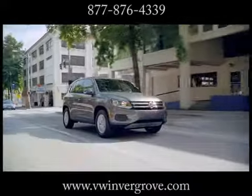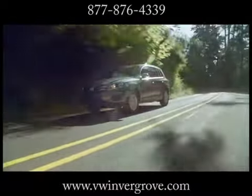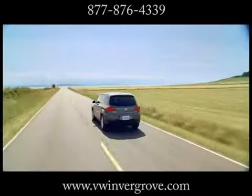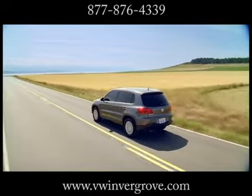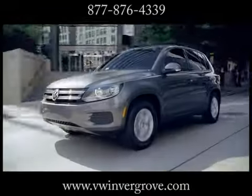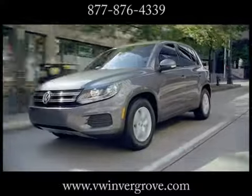Every Volkswagen is engineered to the highest standards — Volkswagen standards. And it's why every model is equipped with active and passive safety features like the electronic stability control, intelligent crash response system, and a crash-optimized front end to help protect you in the event of a collision.